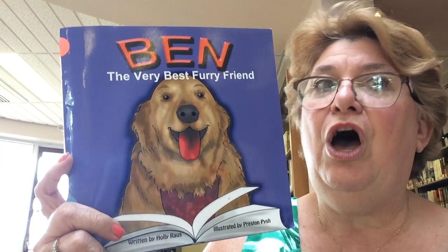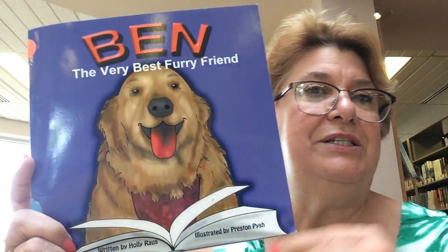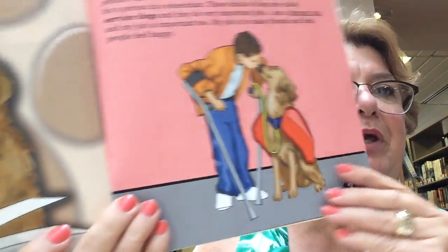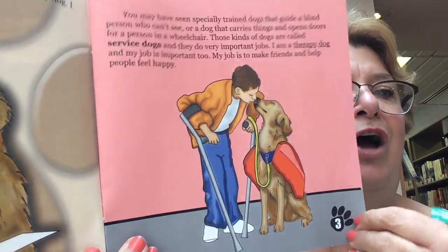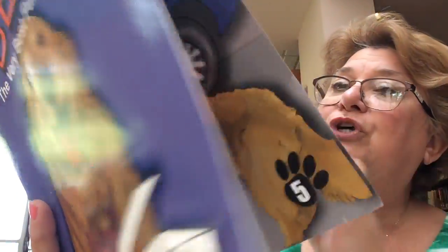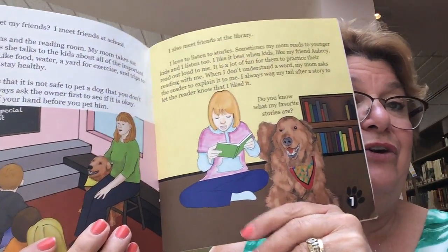One of the books is called "Ben, A Very Best Furry Friend," written by Holly Rouse. Ben is a therapy dog and he loves going and helping people and doing all kinds of special things. He especially loves going into schools and to libraries to hear children read to him.